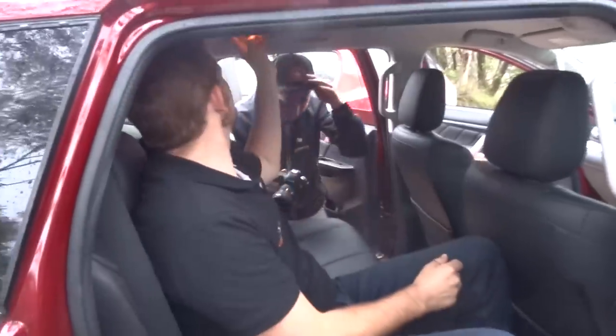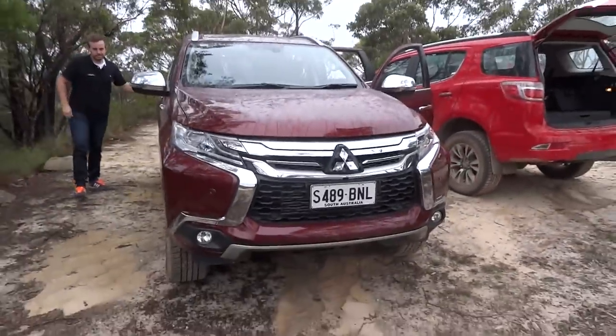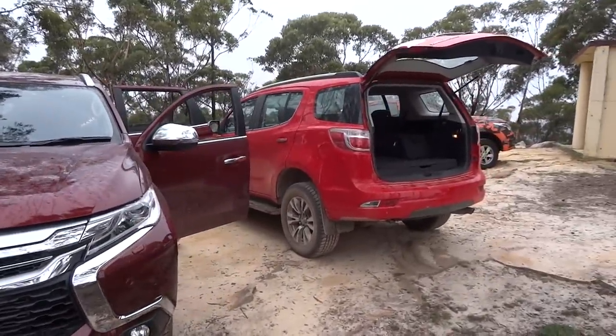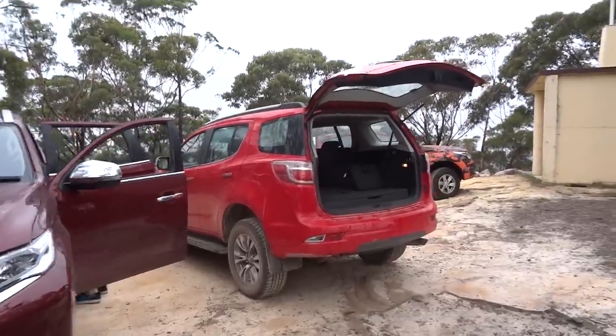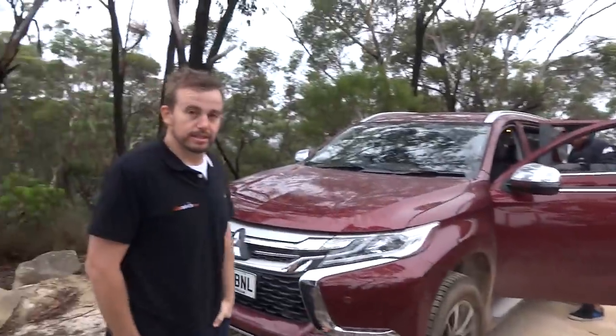So today we're doing a comparison with two very special cars. We have the Mitsubishi Pajero Sport and we have the new Holden Trailblazer. The rear looks the same, but it looks different from the front. And then we've got our Car Advice Triton over there. So Matt, how do we compare cars so that everyone knows which car to buy?